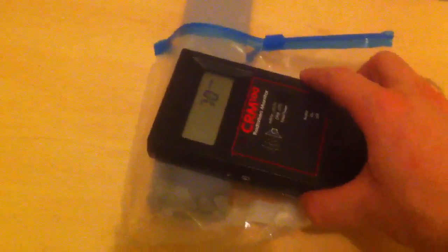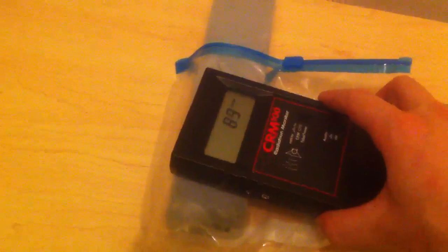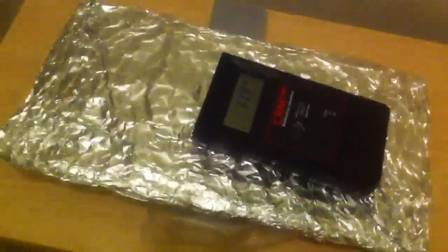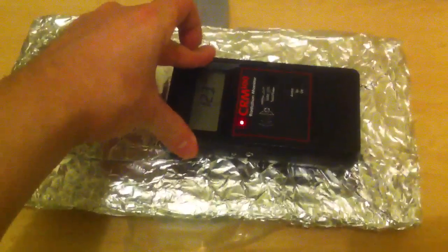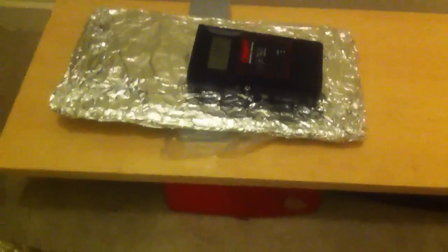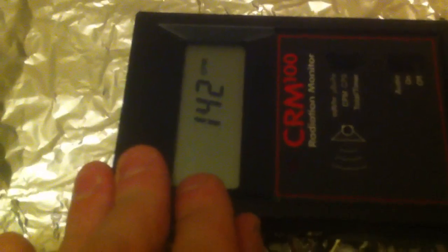There we go — the radium compass. As you can see, that's definitely radioactive. Let's put this over top of it. Let's move the uranium out of the way. I'm having some serious issues here because I have a sheet of lead now — a complete sheet of lead — and yet it's going right through.